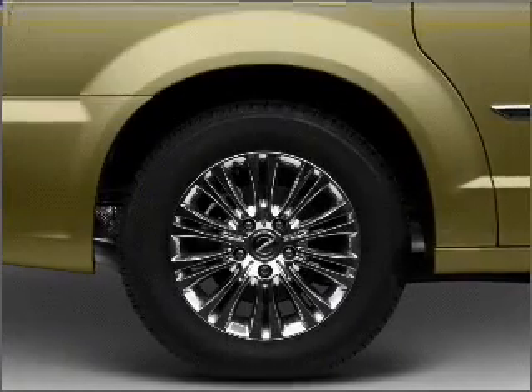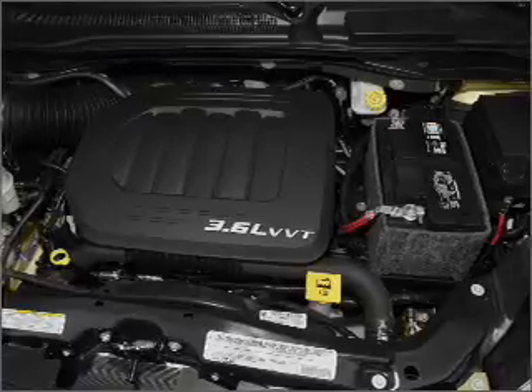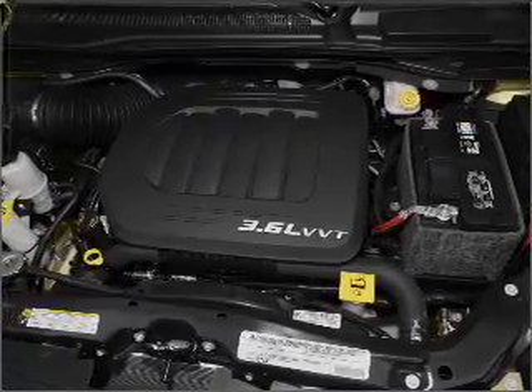Air conditioning, power door locks, power windows, power steering, cruise control, an alarm system, and an AM FM stereo with a CD player.